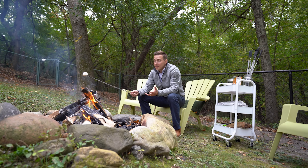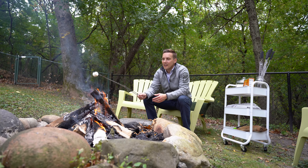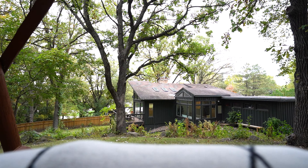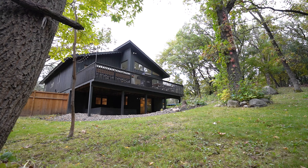Whether you're having s'mores in your backyard fire pit or relaxing on your beautiful private deck, you'll feel like you're in the north woods — listen to the sounds of nature.